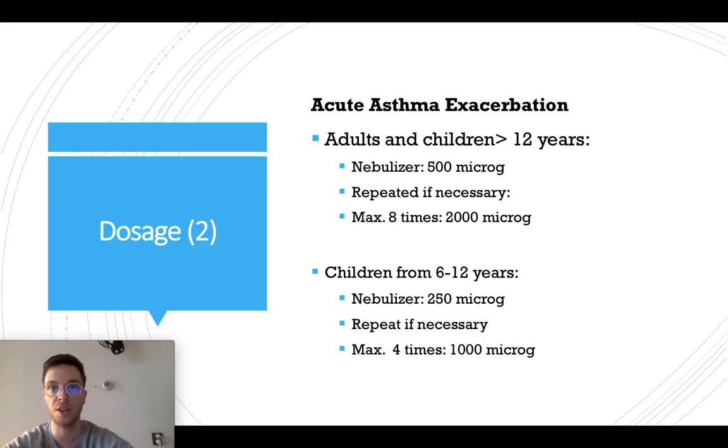When you want to use hypotropium in acute asthma exacerbations for adults and children older than 12 years, always use a nebulizer of 500 micrograms. Give them one puff and see what the symptoms are. If they need more, repeat it within five minutes, and you can do this maximally eight times, so you have 2000 micrograms.